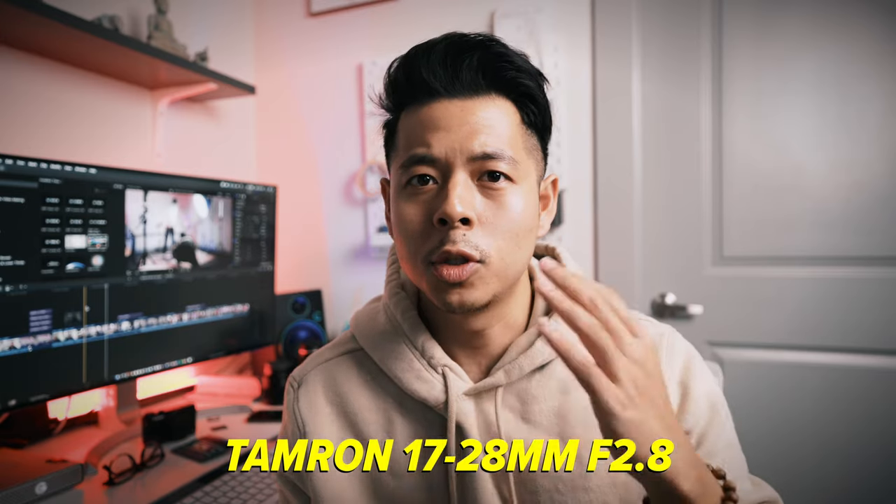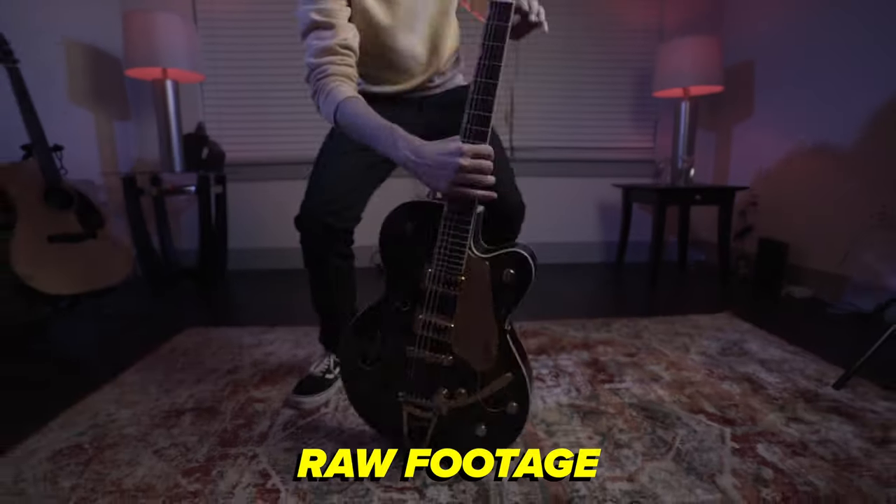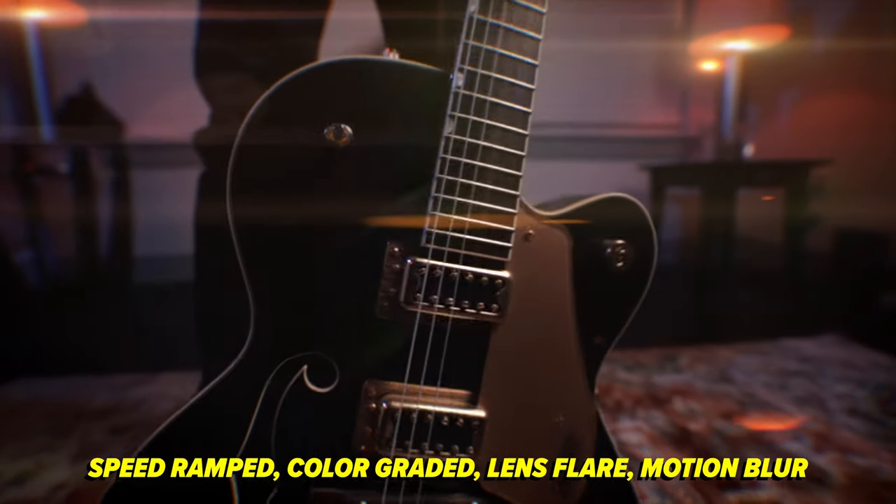The idea behind the first shot is to have my camera close up to the guitar. I'm using a Tamron 17-28, so it's really wide. I have my camera close to the guitar, I dolly out and pan it up, and kind of push it in a little bit. That creates a nice transition to the next shot, which you can see in the behind the scenes.